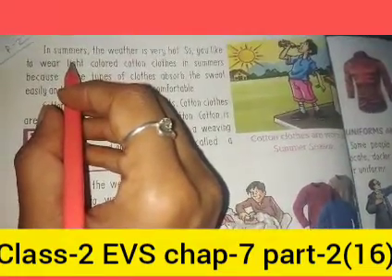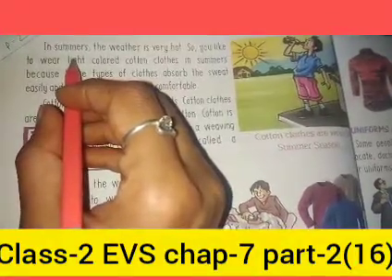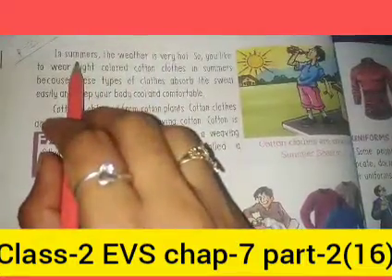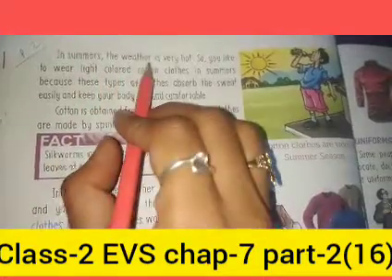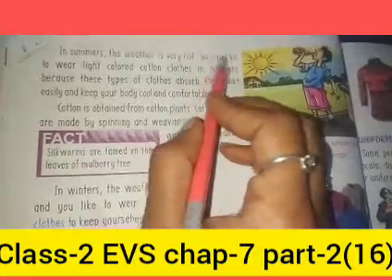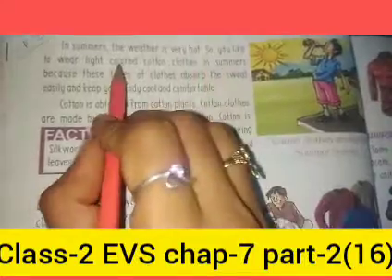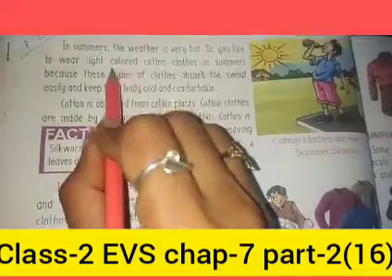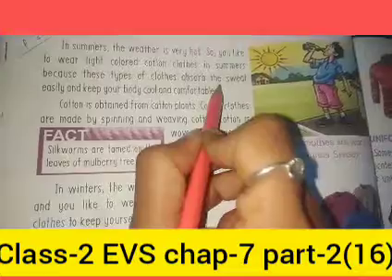Good morning students, welcome back to our next class. Today, continuing from our last class, we are discussing the topic of clothes in different seasons. Our first season is summer. Summer means warm — the weather is very hot. In summer, you like to wear light-colored cotton clothes. We like cotton clothes because they are light and comfortable.